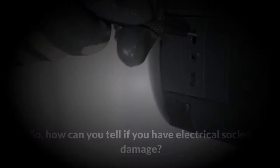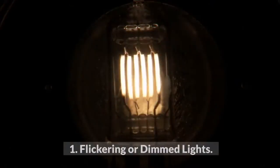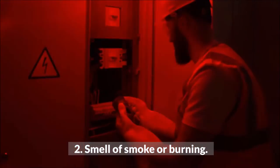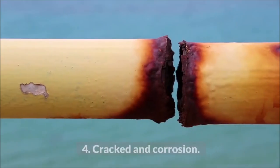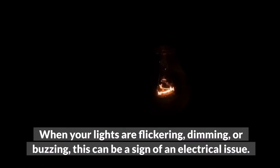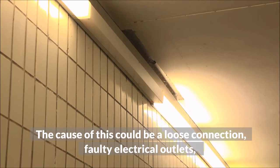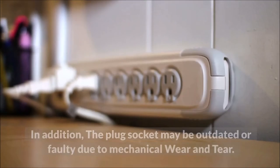So how can you tell if you have electrical socket damage? Electrical damage warning signs: one, flickering or dimmed lights; two, smell of smoke or burning; three, tripping electrical breaker; four, cracked and corrosion. When your lights are flickering, dimming, or buzzing, this can be a sign of an electrical issue. The cause could be a loose connection, faulty electrical outlets, or plug sockets unable to withstand the load of the electrical appliances.